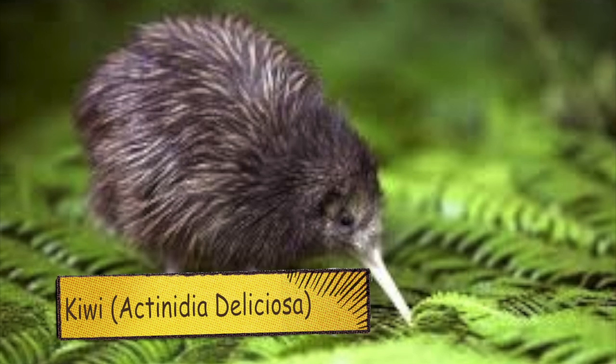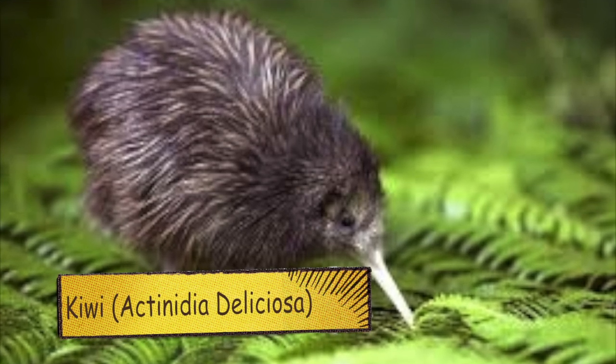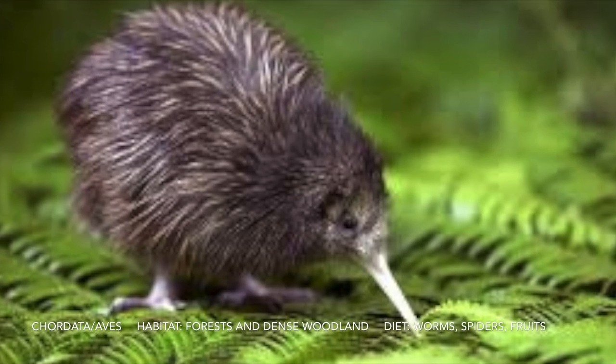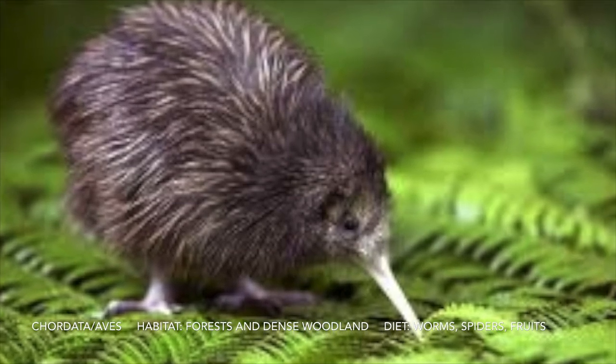This is a kiwi. The kiwi does not fly. The kiwi is endangered and they only live in forests.